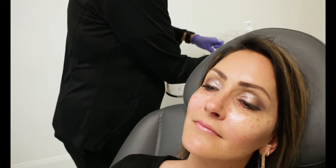We're going to be using a cannula for injection there. A cannula is much softer than a needle and causes less swelling and less trauma to the area. Jamie, relax your cheeks for me.